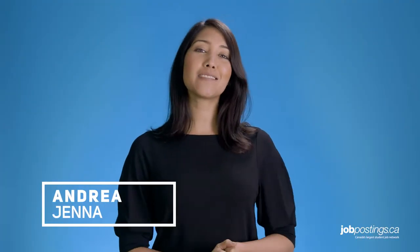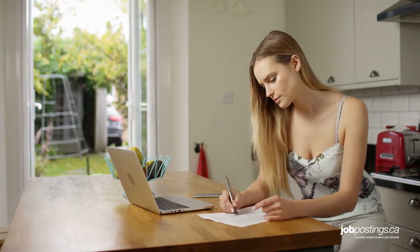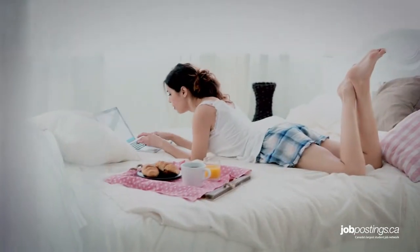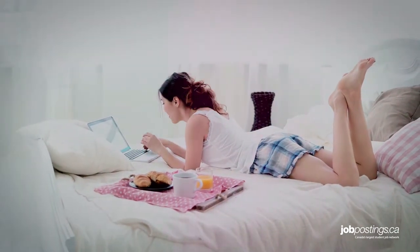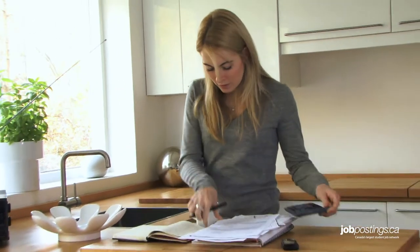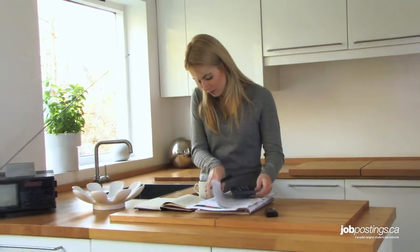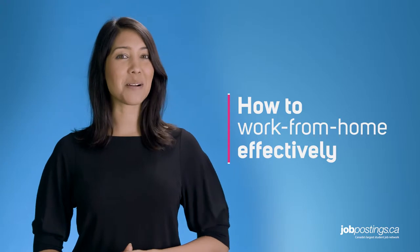Hi everyone. For a student or recent grad, working from home can be a blessing, but it's also definitely a challenge. You might love the freedom of setting your own hours, rolling out of bed just before 9am, or working in your jammies, but any work-from-home veteran will tell you it requires discipline — a lot of it. Believe it or not, the key to working from home effectively is to make the experience like an in-office workday. That's why the JobPostings.ca team put together three tips to help you work from home like a pro.